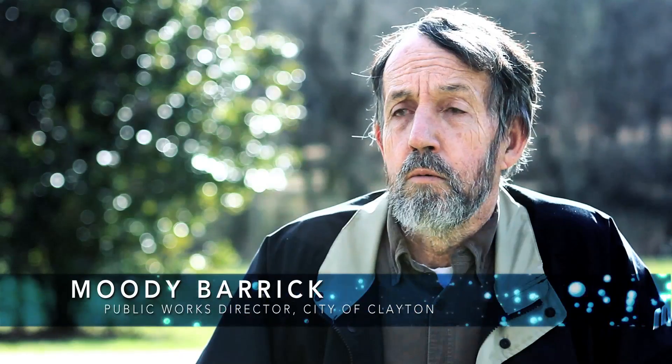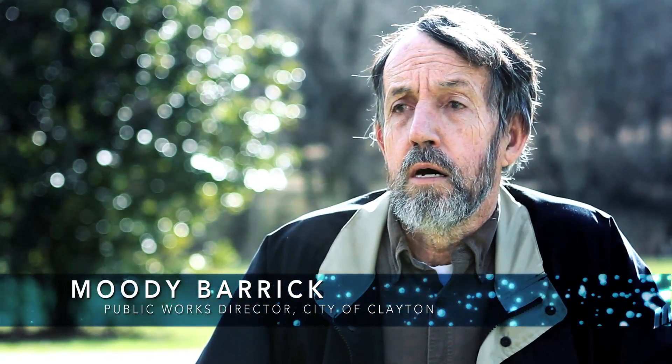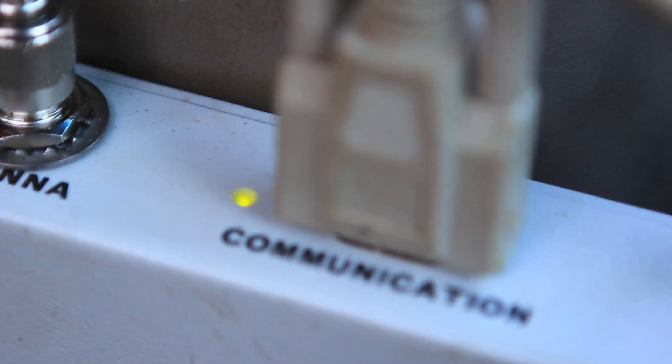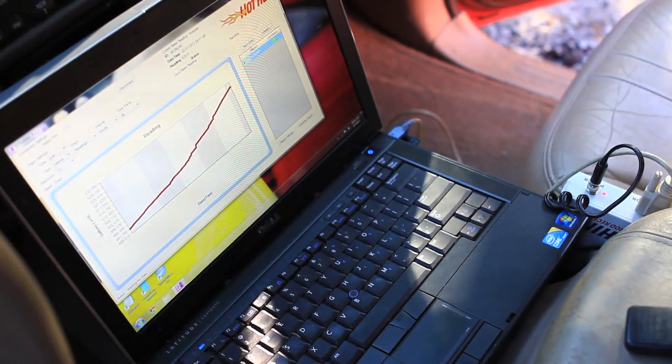The big advantage of AMR is the time saving. Rather than taking two people almost three weeks, one person can read the meters in a day and a half. It also eliminates or helps to eliminate the human error in transcribing a handwritten meter reading — AMR transfers a file from the computer to the billing file with no human error involved.